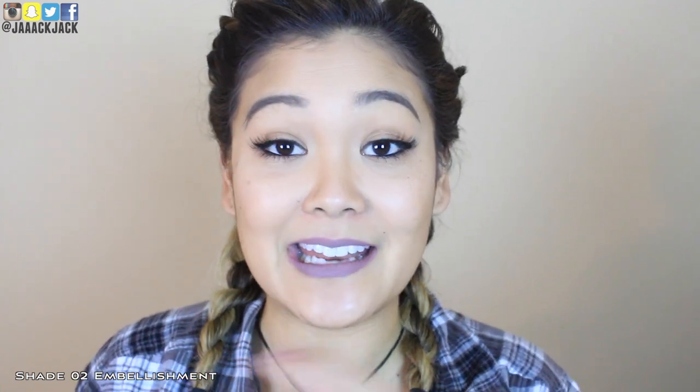Now we're going to try shade number two which is called Embellishment. Here is what Embellishment looks like — it is a little more purple-y, mauve-y tone and I don't think I'm loving this shade on me. I feel like it does go well with my skin tone, it's just maybe not my personal preference for lip color. The texture and consistency is still the same as the first one — smooth velvet texture and just one coat applied an even layer. It still has that stickiness. Do you see how my lips kind of stick together? You could kiss and nothing will transfer, so that's cool. It's just a little sticky — that's my only concern.